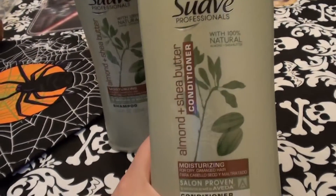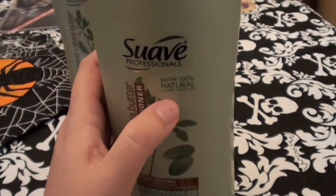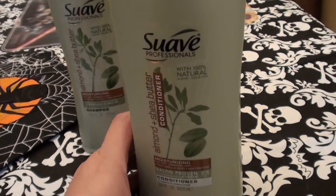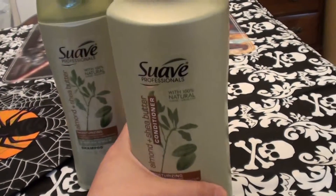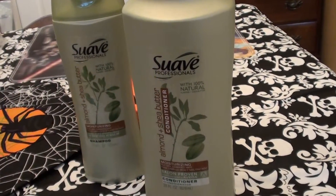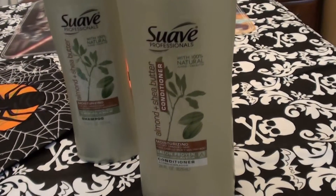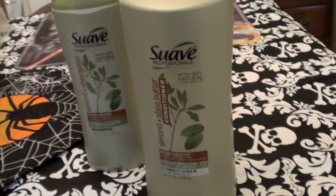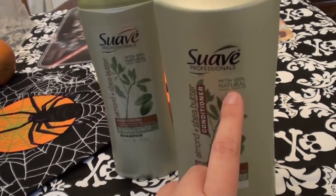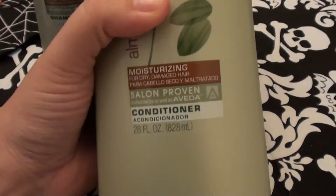This is Suave Professionals Almond Plus Shea Butter conditioner. Once again it says 100% natural — I do not know why they put that on the label; this is not a natural product. It has chemicals and ingredients, and I guarantee it is loaded with silicones, dimethicone, and the so-called cones. Yes, it coats your hair, but that's how I roll because my hair is in the condition it's in and I need these products.